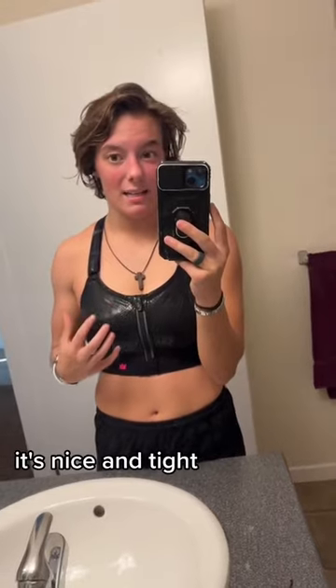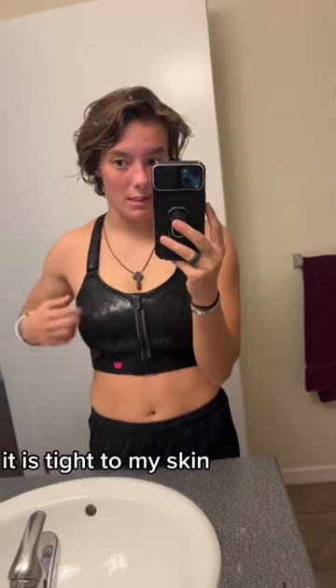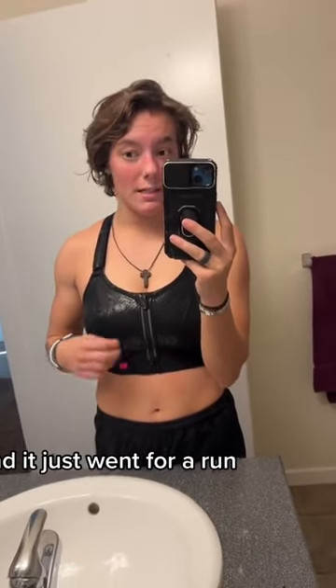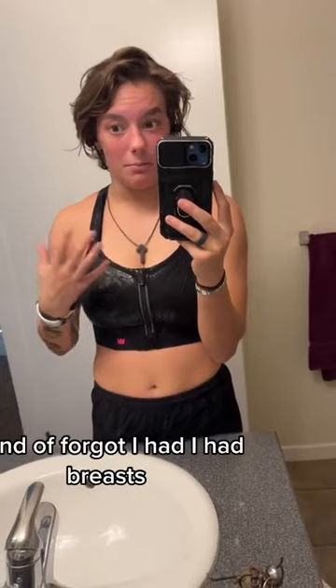It's nice and tight. There's no stretch at all whatsoever. It is tight to my skin. There's even room underneath here, and it just went for a run. There was no movement. I kind of forgot I had breasts.